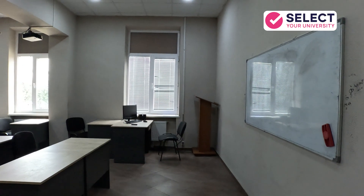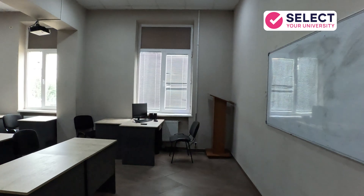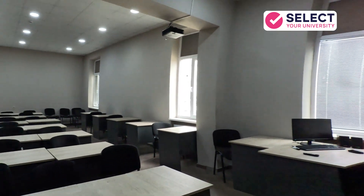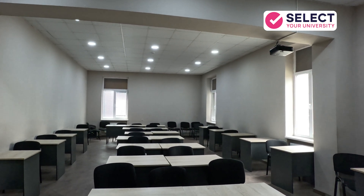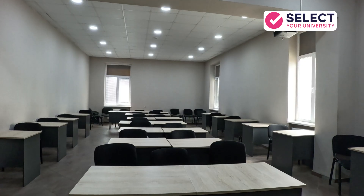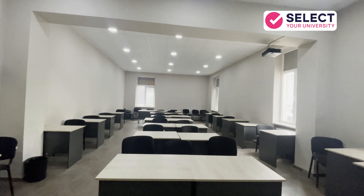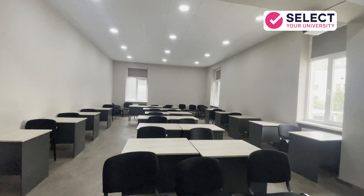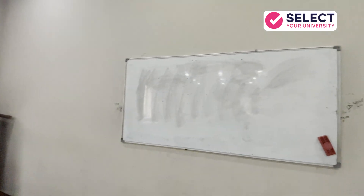Moving on to the classrooms — the real heart of a student's journey here. The classrooms at GAU are very spacious, bright, and designed to keep students engaged. There are two types of rooms. Seminar rooms with a capacity of 30 to 40 students — these are smaller, more interactive spaces where students can sit closer to the professors, ask questions, and participate in discussions. These rooms are mainly used for tutorials, small group activities, and doubt-solving sessions.